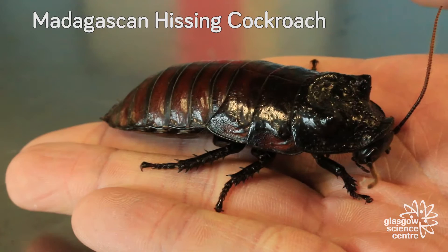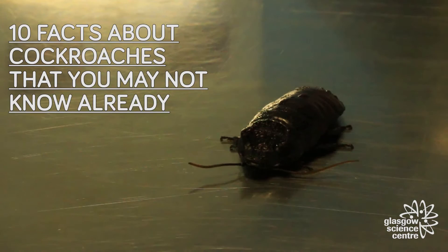Hello, I'd like to introduce you to a friend of mine. This is a Madagascan hissing cockroach, and it's one of about 50 that we keep here as pets at Glasgow Science Centre. Cockroaches have a bit of a bad reputation — they're known to be dirty, disease-ridden, and hang around bins most of the time, which is a bit unfair. So here are 10 facts about cockroaches that you may not know already.